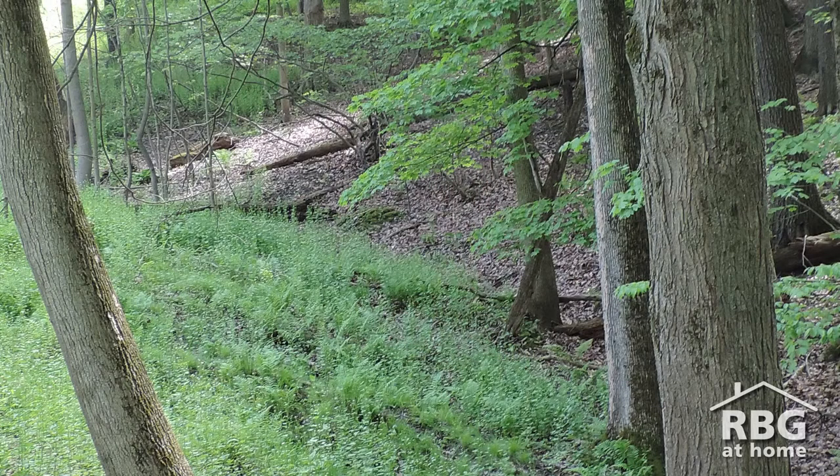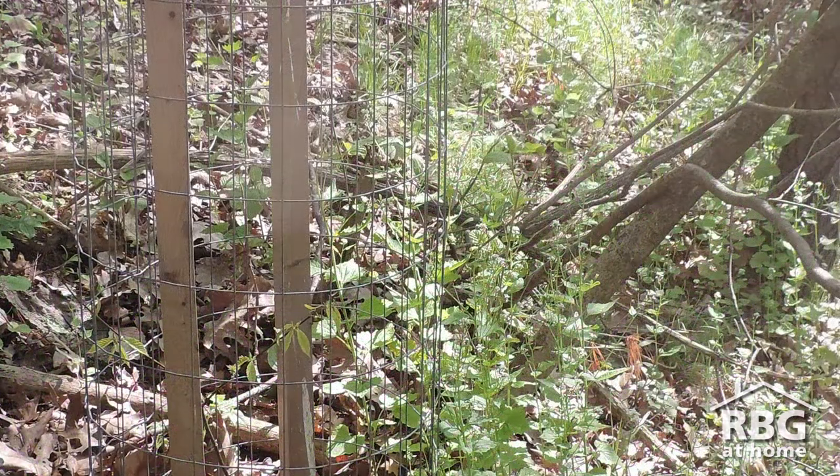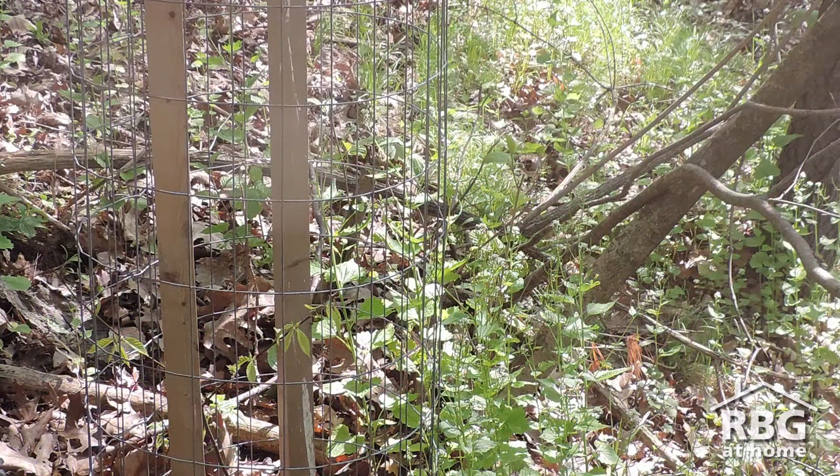Garlic mustard is an invasive plant which is adapted to low light conditions and disturbed areas. A lot of the times you'll see it along trails or roadsides, and it's able to spread very rapidly — up to 20 feet a year — and then it will come to dominate those areas that it has established into.